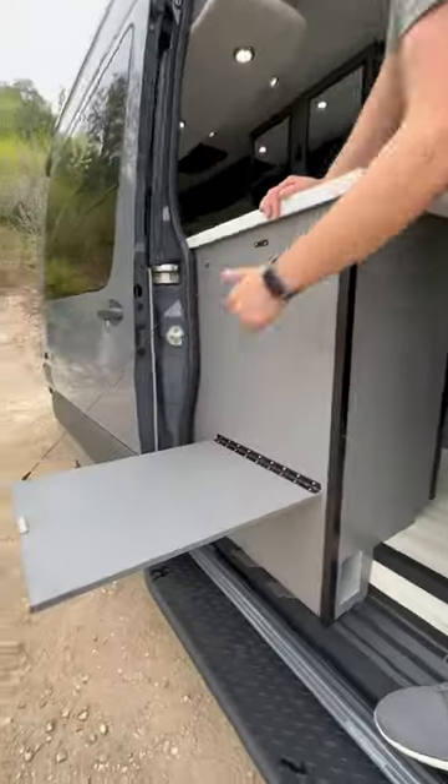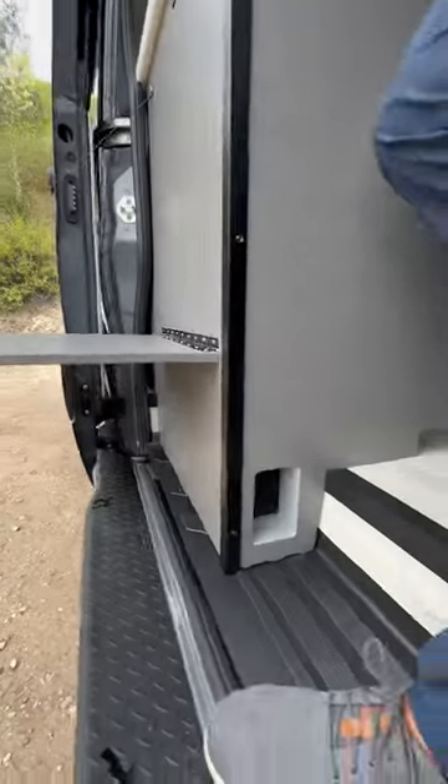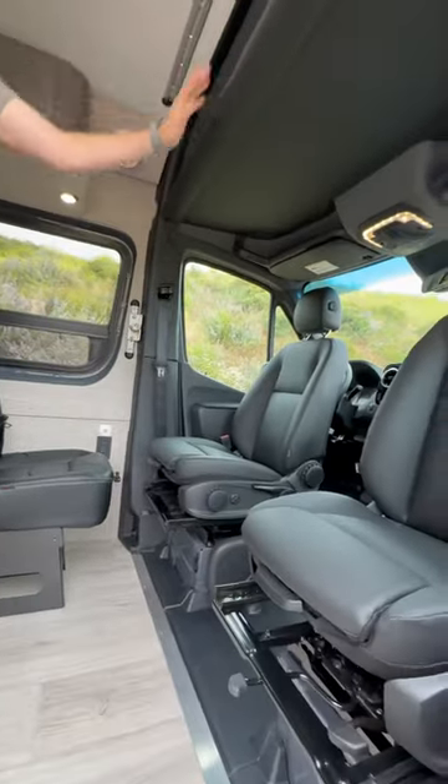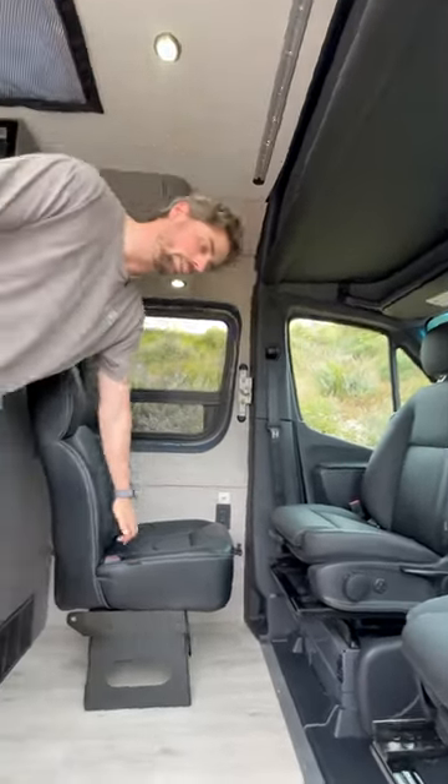Outside we got a massive drop-down table with a power plug for an induction cooktop or a blender or whatever you need up there. Factory front solar bases with overhead storage. Single executive seat with car seat tethers.